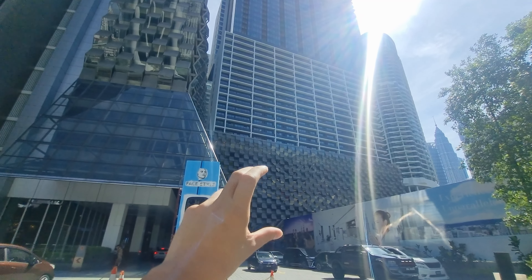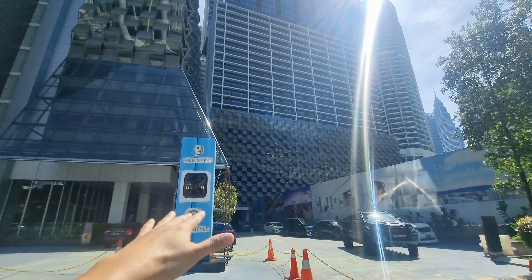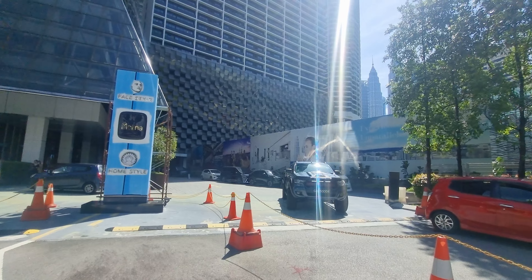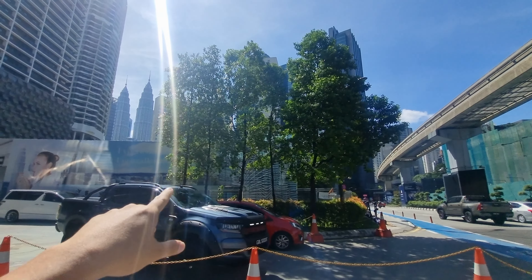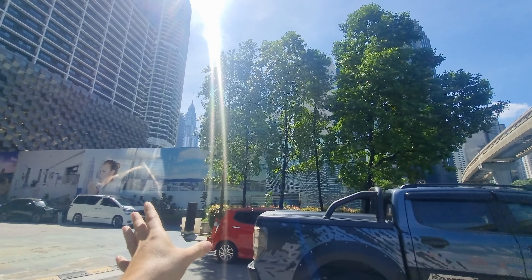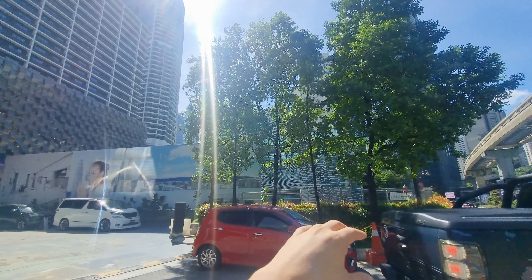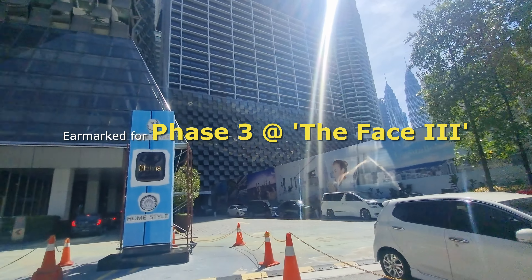Car parking is Level 1 to 8 for SOHO unit owners, and for hotel guests it's Basement 1 to Basement 5. Right beside here is the sales gallery, though it appears to be closed today. This plot of land where the sales gallery sits is supposed to be Phase 3.